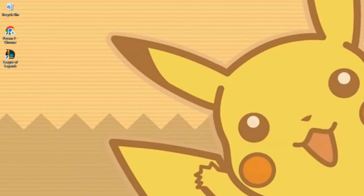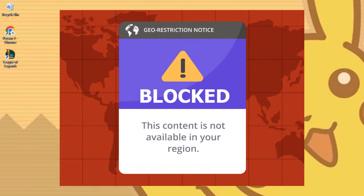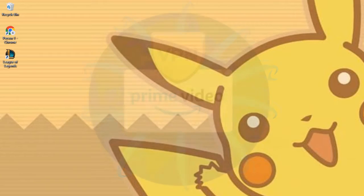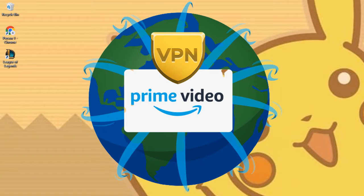Although Amazon Prime Video boasts a sizable collection of programs and films, many of them are region or country restricted. Bypassing these territorial limitations and gaining access to the larger Amazon Prime worldwide library is a common practice. While traveling overseas, you may access your home Amazon Prime account or view TV episodes from other countries' libraries by using a VPN.